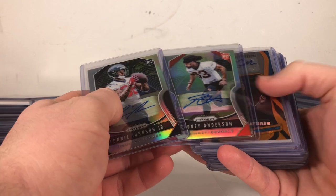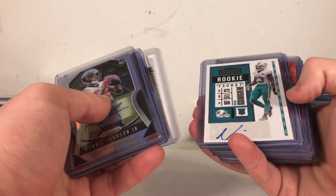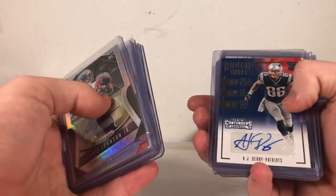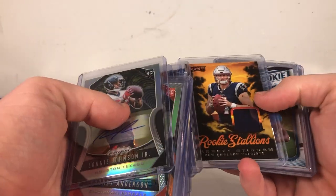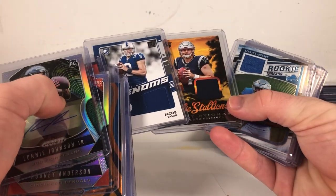Lonnie Johnson. Rodney Anderson. Yetur Gross-Matos but this time out of 50. Matt Abrique. Zach Bond. There's no way to pronounce that right. Matthew Days. AJ Derby. Trevor Davis. Seth Williams. Jacob Eason patch. Jarrett Stidham patch. Karrion Johnson patch. Kind of a rough group there with guys who really haven't panned out in the pros.